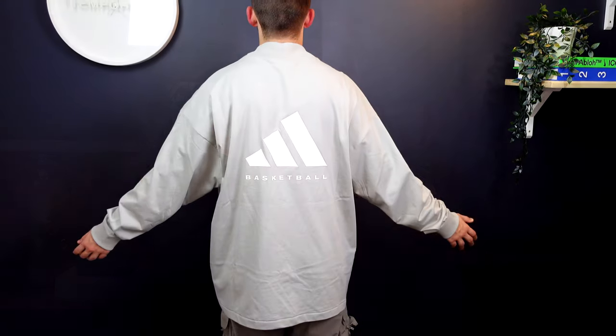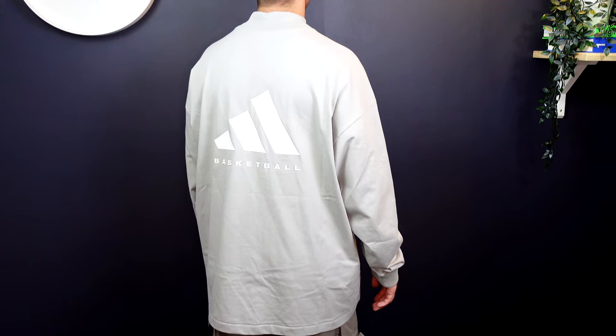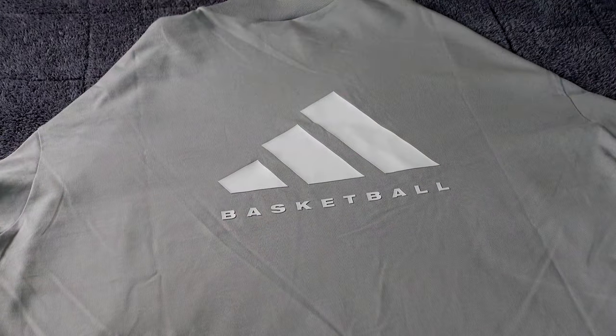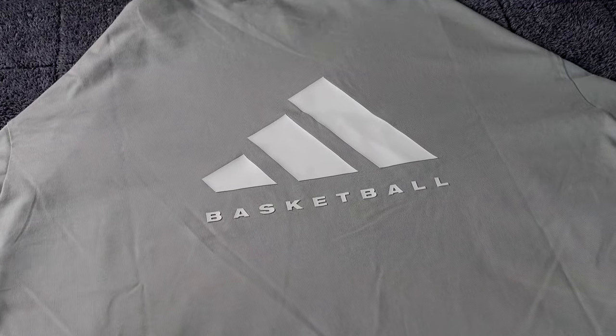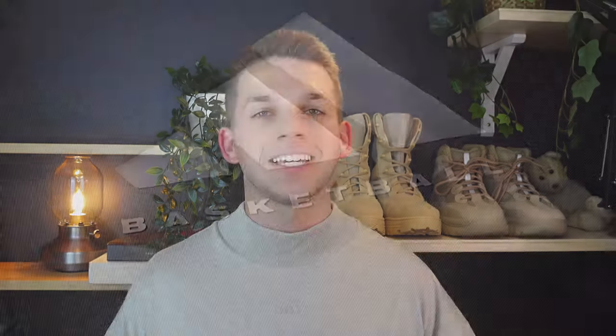I'm sort of loving it, and I'm not normally a big fan of long sleeves — I don't actually own any. This was purely a pickup for the video. But I actually really love this piece. I love the matte branding on the front with the Adidas logo, which is nice and subtle, allowing for that big graphic on the back to pop when people walk around you and see the big Adidas basketball logo. I think that's a fantastic finish.